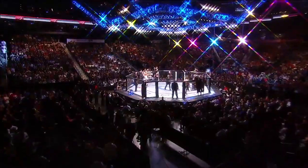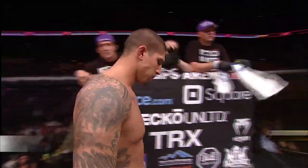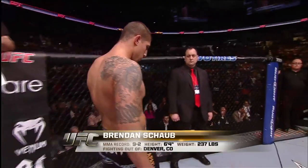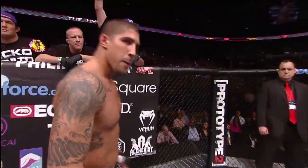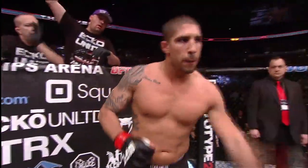And now, introducing his opponent, fighting out of the red corner. A freestyle fighter holding a professional record of 9 wins, 2 losses. Standing 6 feet 4 inches tall, weighing in at 237 pounds, fighting out of Denver, Colorado — Brendan the Hybrid Schaub!